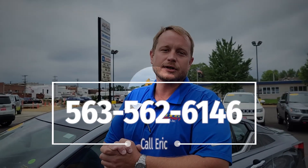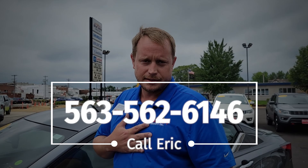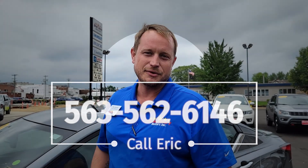Stop on down, I'd love to earn your business. Eric Shadle, Brad Deary Motors in Maquoketa. Have a great day, folks.